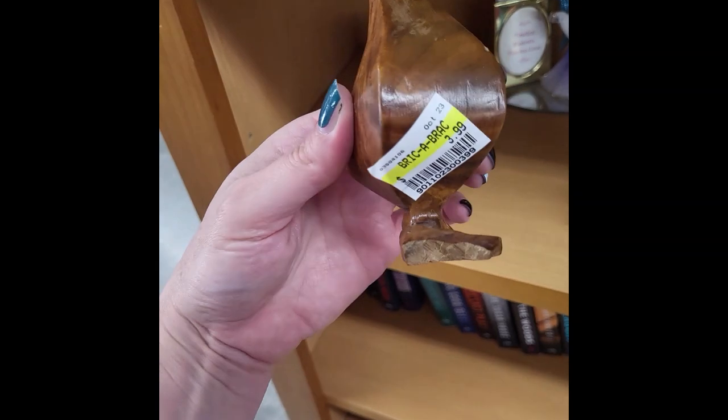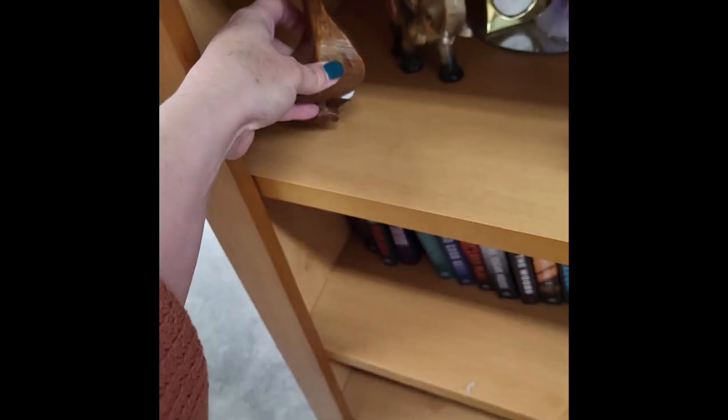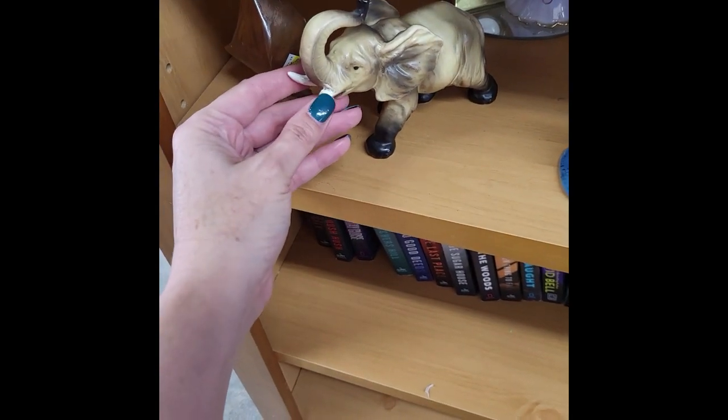Cute little wooden duck. Unfortunately his bottom is broken, so I'll leave him behind with his tusk broken too.